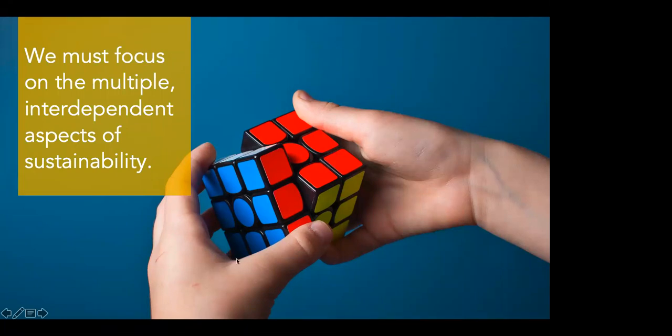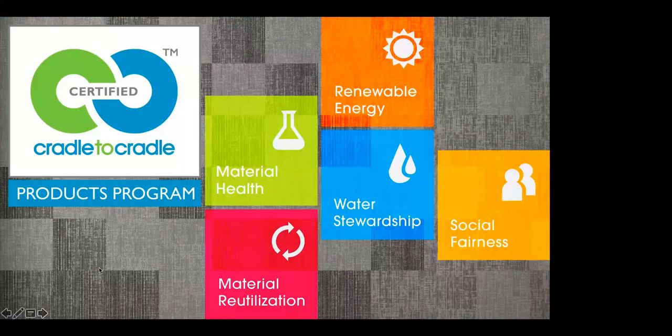The C2C categories — material health, product circularity, water stewardship, renewable energy and climate, and social fairness — are the sides of the cube. For Shaw, cradle-to-cradle is so much more than a product certification. Shaw has been involved with the cradle-to-cradle philosophy in collaboration since long before it was a product certification — it was a design philosophy first and foremost. It's a commitment made more than 20 years ago with the introduction of the very first cradle-to-cradle certified flooring product, our EcoWorks backed carpet tile.